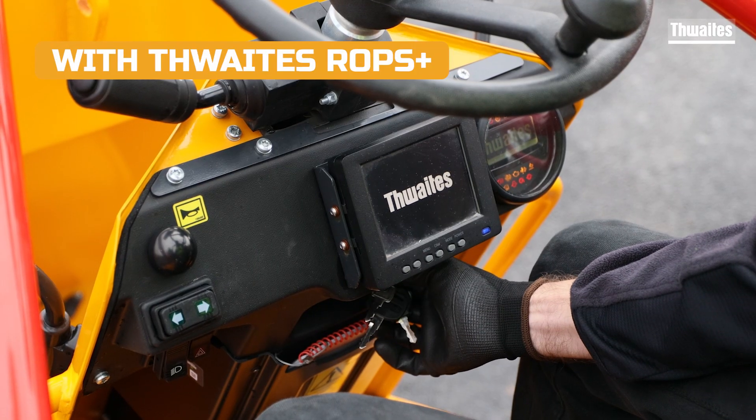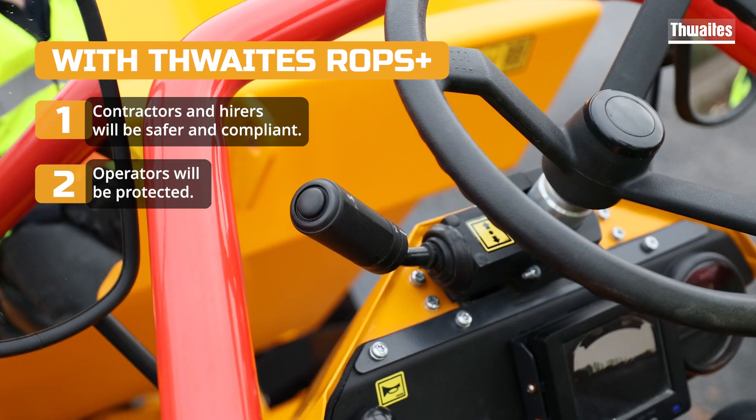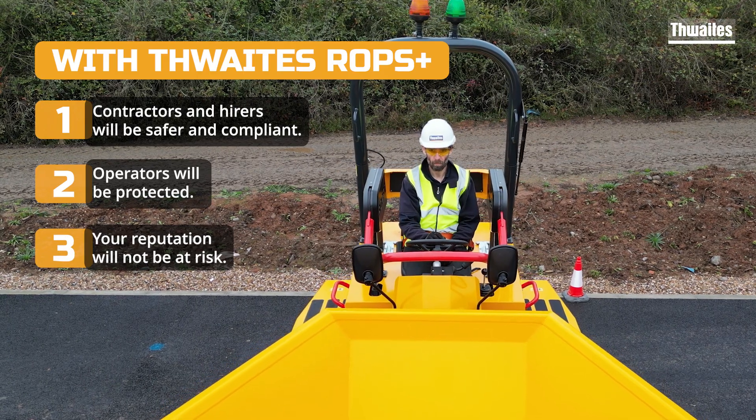With Thwaites ROPS Plus, your customers will be safer and compliant. Operators will be protected and your customer's reputation will not be at risk.